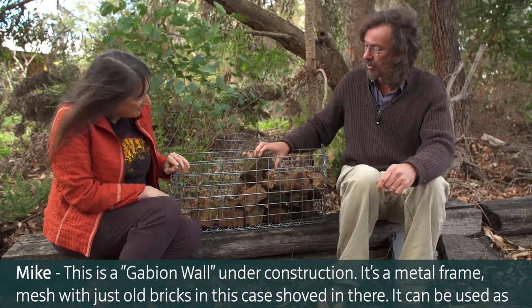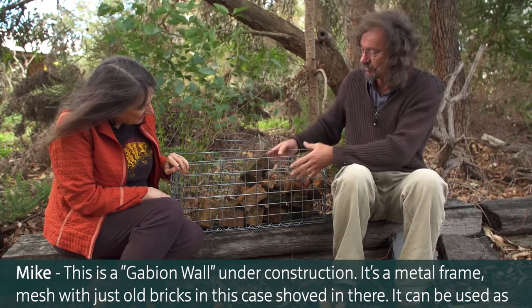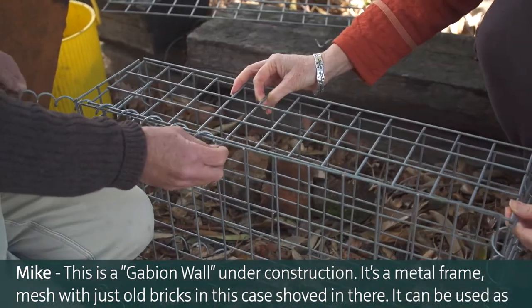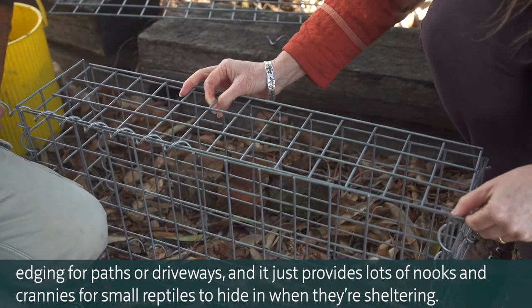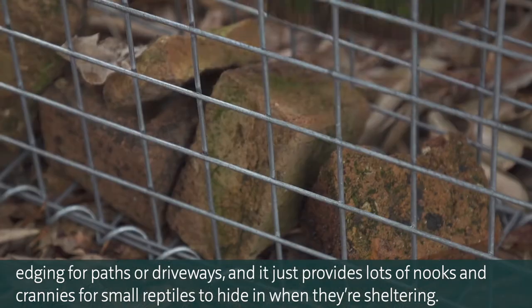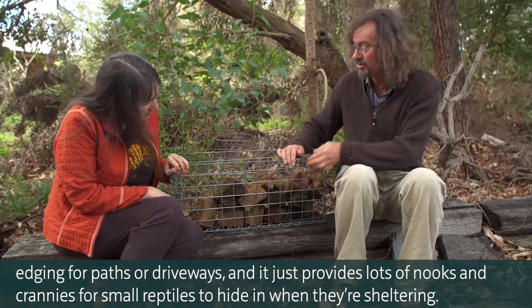This is a gabion wall under construction - a metal frame mesh with just old bricks shoved in there. It can be used as edging for paths or driveways, and it provides lots of nooks and crannies for small reptiles to hide in when they're sheltering.